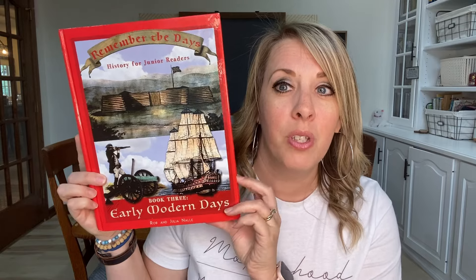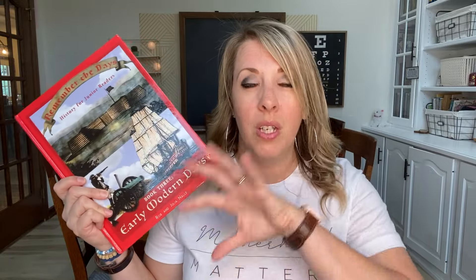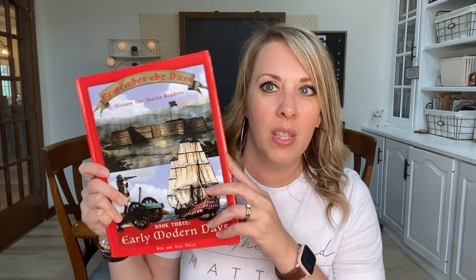I actually get excited when I have those 'beauty of homeschooling' moments. So this is what the textbook looks like for early modern — my younger three will do it and we'll be reading it together. It's an awesome book. I'll do a flip-through video soon once I have all my BiblioPlan stuff. This is the textbook for my younger three who are in third grade, sixth grade, and eighth grade.